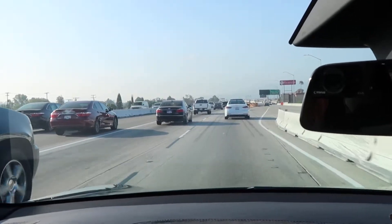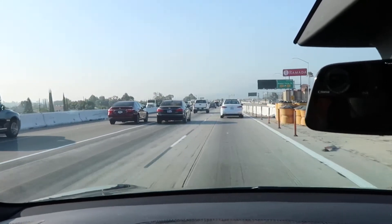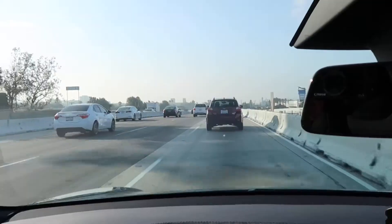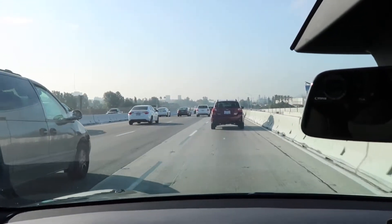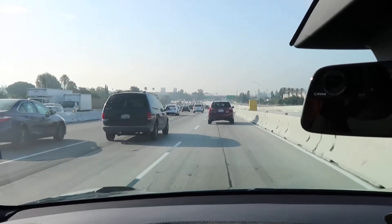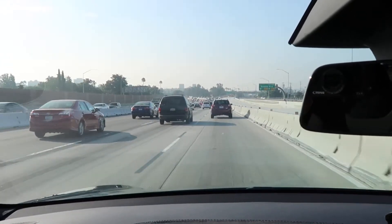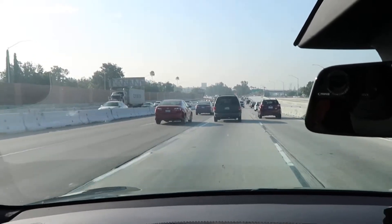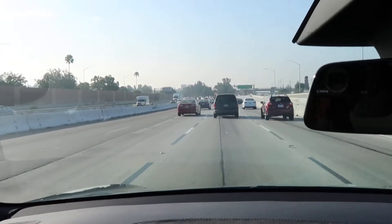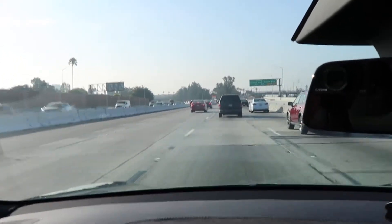We're going to go ahead and try to do a lane change in a second here and see how it does. There's just too much traffic, too many cars on the sides, so it's not as easy. Let's go ahead and try it here. Okay, much better — it seems to be way smoother as far as changing the lane. It doesn't do it really quickly.